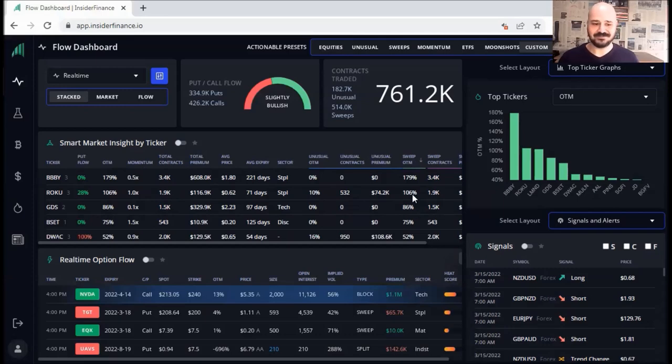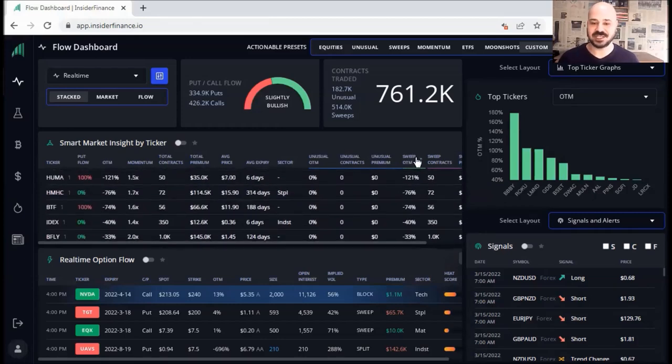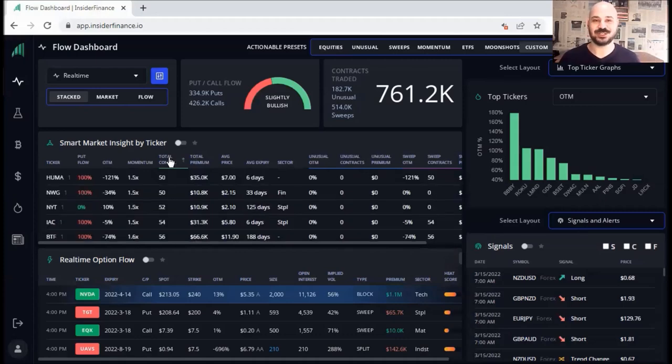Let's go for top tickers graph again. I can filter these by simply clicking — for example, let's go for sweep OTM. Now I can see the biggest or highest sweep OTM, or click again to see the lowest. I can scroll down and up, and for example change it from sweep OTM to average expiry. Now I can see the ones expiring last, or click again to see the ones expiring soonest. You can also see the biggest contracts and the smaller contracts by total contracts.